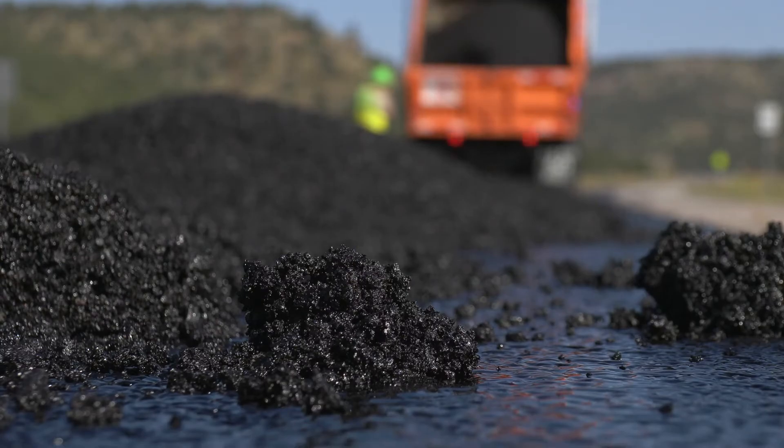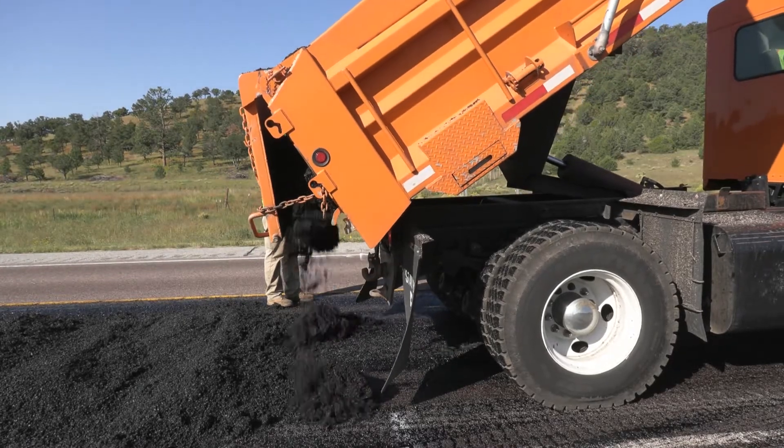Putting oil down first, hauling material, and then blading it out and rolling it.